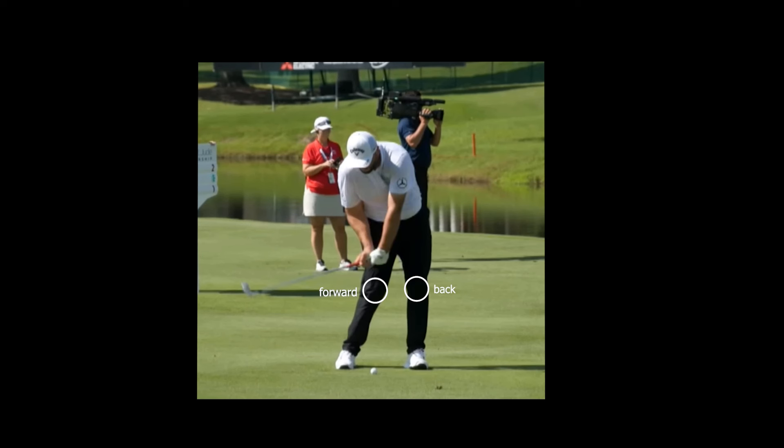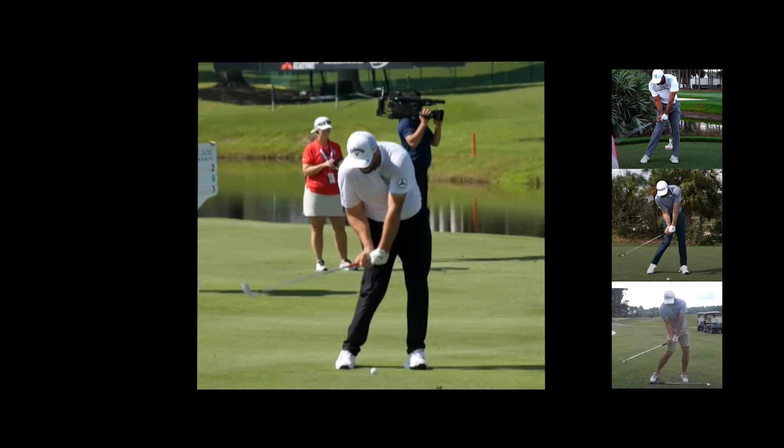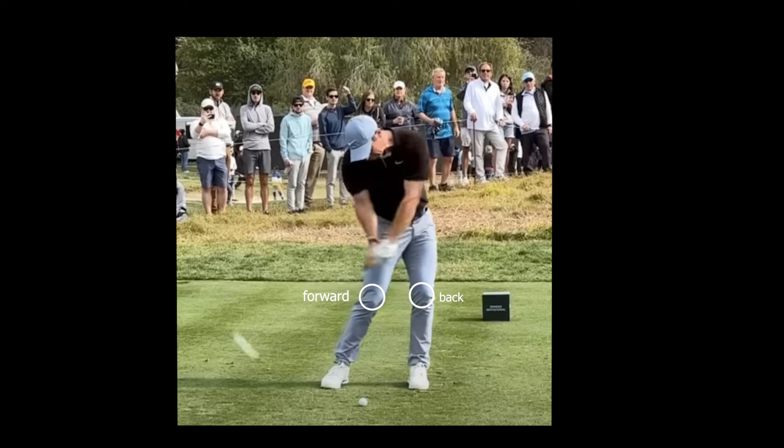Rahm forces his hands down past the ball. His lead leg pulls back while his rear leg presses forward. This position is very common with all good ball strikers. From here, he can release the club head without worrying about it passing his hands before impact, because his hands have already passed the ball. His lead hand is still bowed and his trail hand still cupped. Rory likewise drives his swing with his lower body — front leg pulling back, rear leg pushing forward. His hands have now reached the ball, so he's free to release the club head.